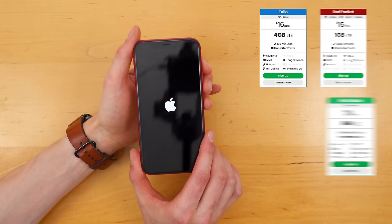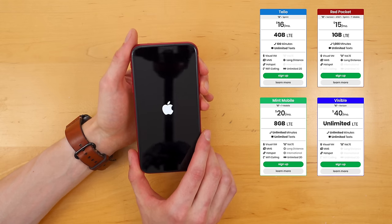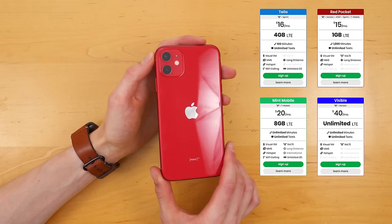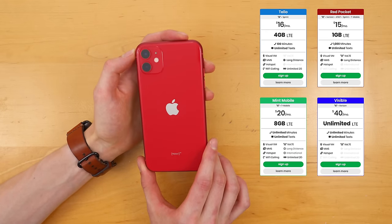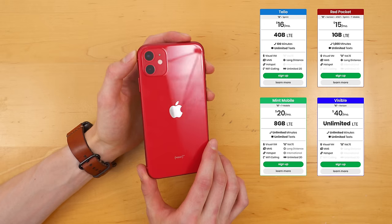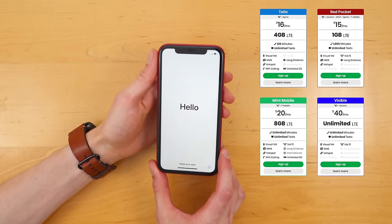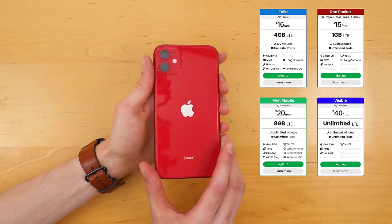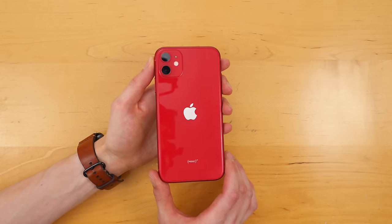This allows you to choose an off-contract provider like Mint Mobile, Tello, Twigby, Ting, or even Visible, to get a data plan that meets your needs at a significantly more affordable price. For example, on Mint Mobile you get 8 gigs of data for $20 a month, or on Visible, unlimited LTE data on the Verizon network for just $40 a month.